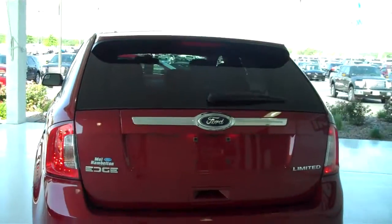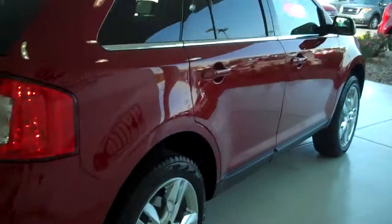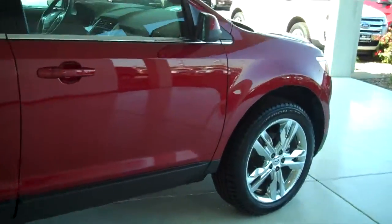You can see this vehicle and all of our inventory at mhford.com, or come out and see us in person at the big corner of 119th and Kellogg. That's Mel Hamilton Ford. Thanks for looking.